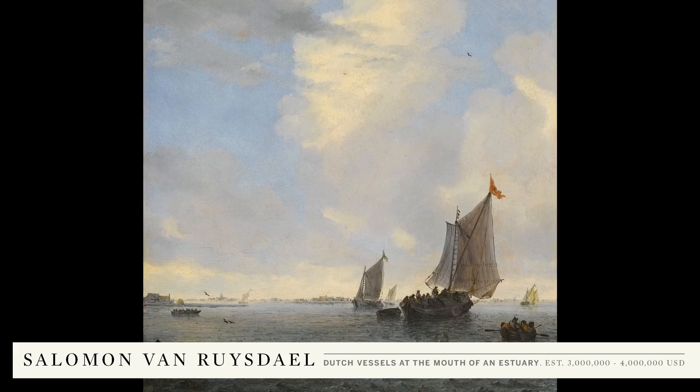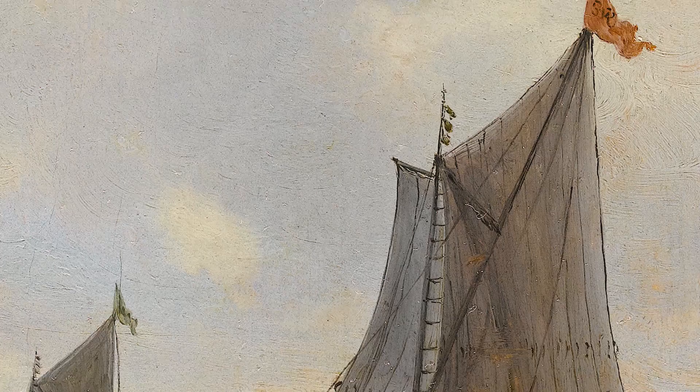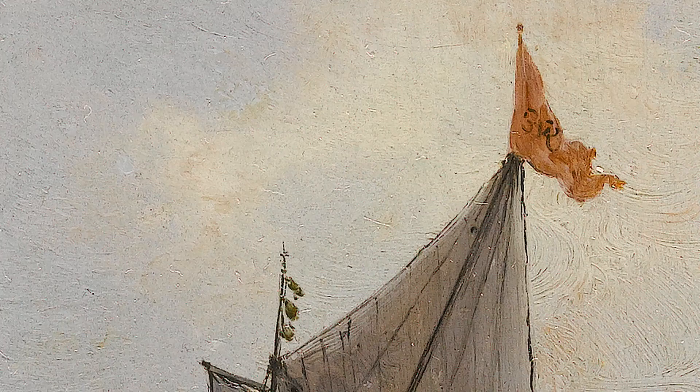Ruysdael's careful composition encourages the eye to travel from the sky down with the sunray to where it hits the water, then along the waves toward the central boat, and back up the sails, pausing at the red flag upon which he has so cleverly signed the painting in his monogram, and then continuing back up into the clouds.